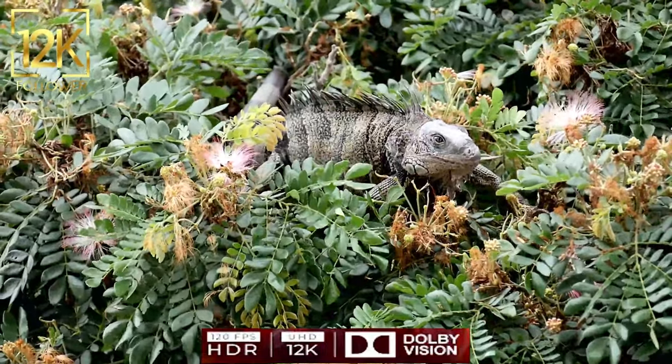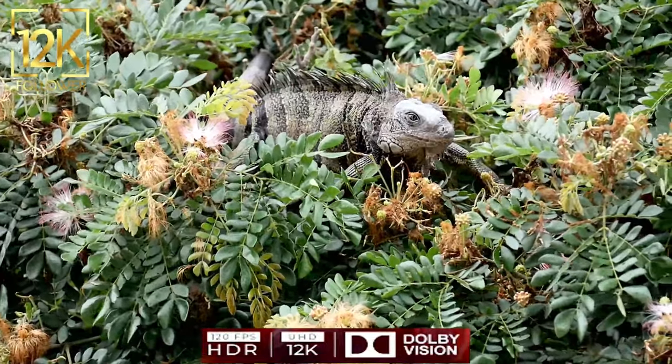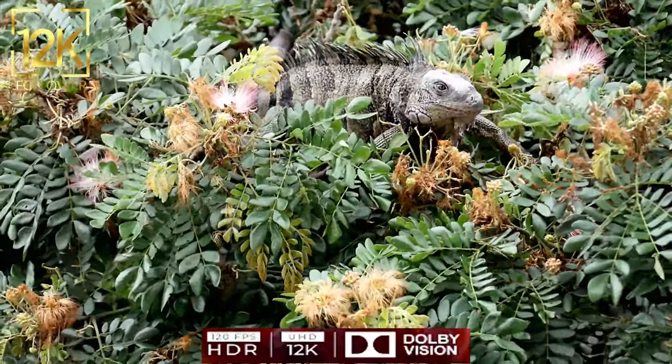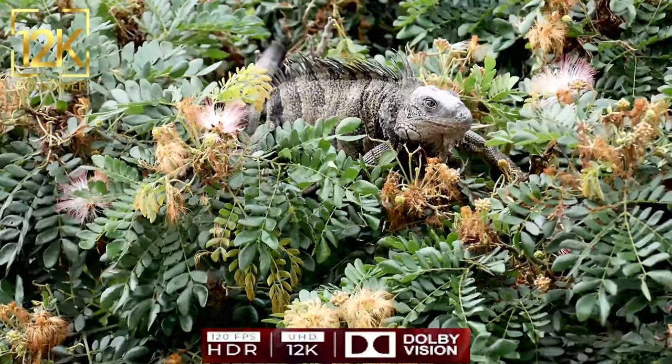There are many types of chameleons around the world, ranging in size from small to large and varying in color and camouflage pattern depending on the species and environment in which they live.